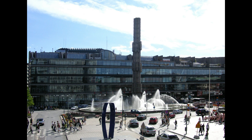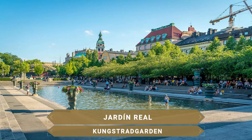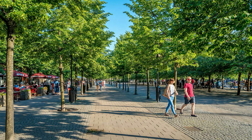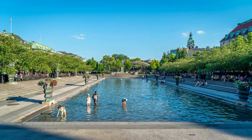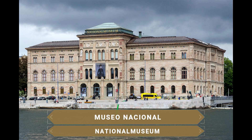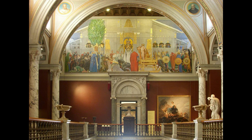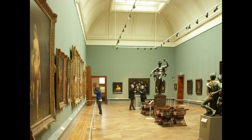En la zona central de Sergels Torg sobresale un espectacular obelisco de cristal y una gran fuente. Muy cerca, el Parque Kungsträdgården es el más popular entre los locales, sobre todo en primavera con la floración de varias hileras de cerezos. Además de dar relajantes paseos entre flores, plantas, árboles y fuentes, este antiguo parque cuenta con cafeterías y en invierno se puede divertir patinando en su pista de hielo. El Museo Nacional alberga una extensa colección de 500.000 obras que van desde la Edad Media hasta finales del siglo XIX, entre ellas obras de Rembrandt y otros pintores holandeses, así como una extensa colección de porcelana, cerámica, pintura y escultura.